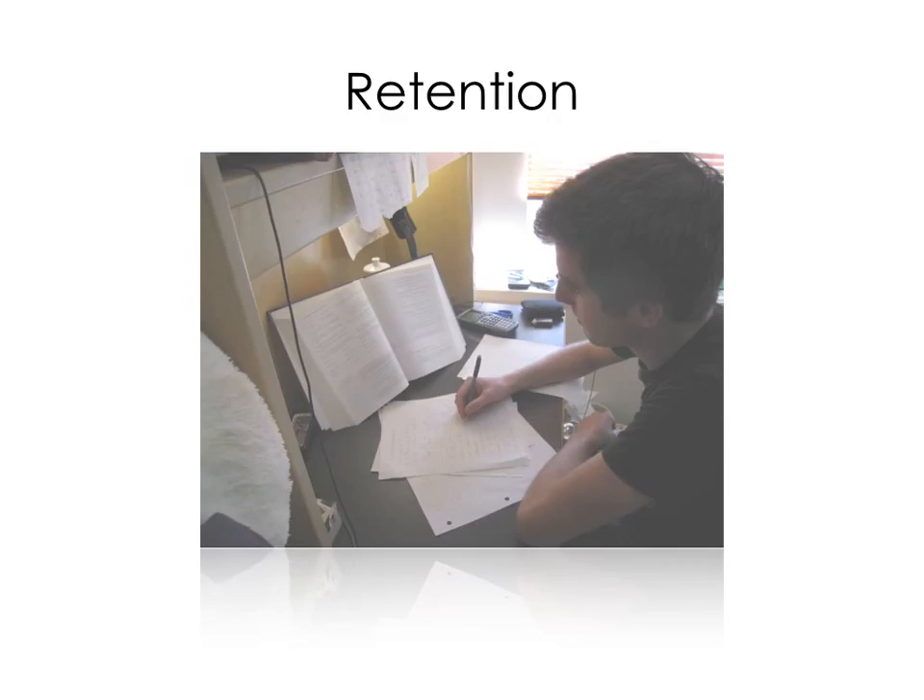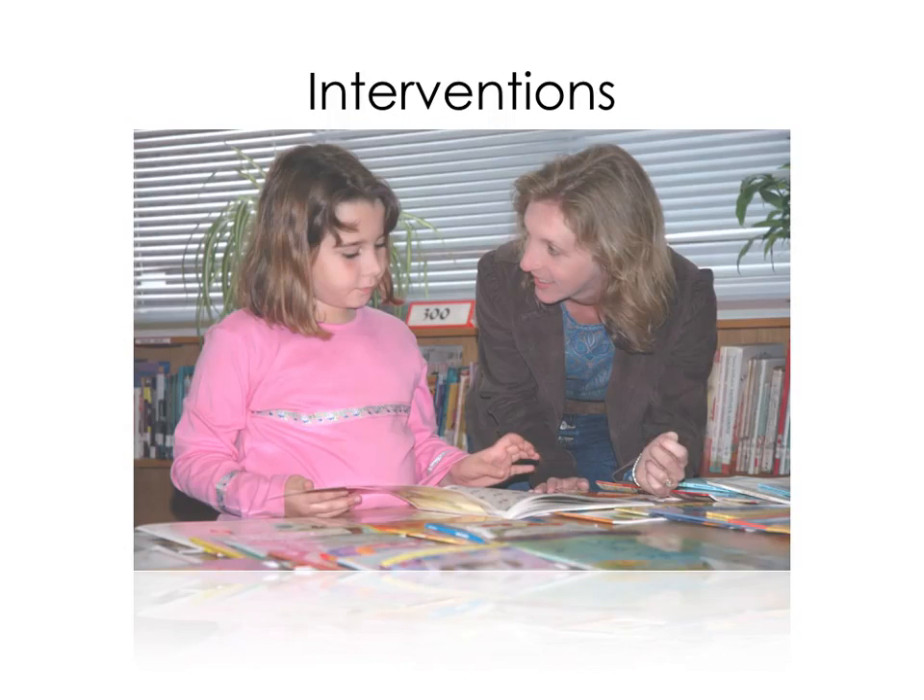Retention enables readers to keep information in long-term memory for future use. This is fundamental for reading to learn and to apply new information. Students with dyslexia, however, have significant challenges with remembering what they read. With interventions, reading accuracy can improve for students with dyslexia. Slow and effortful reading, however, can be lifelong.